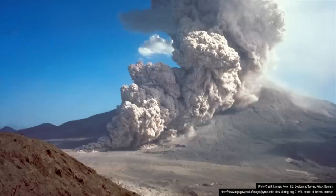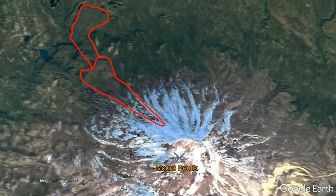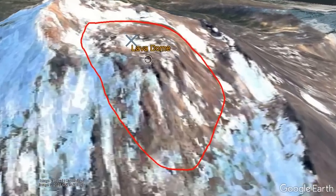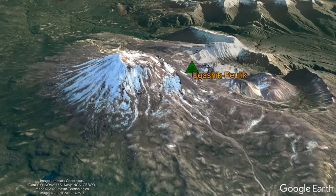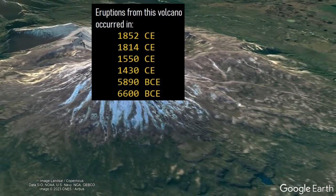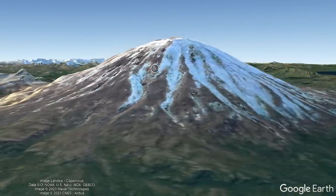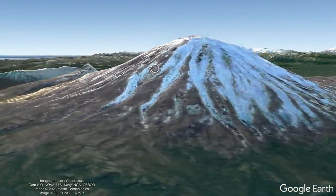Another smaller lateral blast and collapse likely occurred around the same time, which was directed to the north and northwest. Several flank andesite lava flows thereafter erupted to the north-northwest, and a lava dome grew within the summit of the collapse crater. The Alaska Volcano Observatory notes that at least six Holocene eruptions occurred at this volcano, the last of which was in 1852, although more likely occurred to quickly build this stratovolcano in only the last 11,000 years.